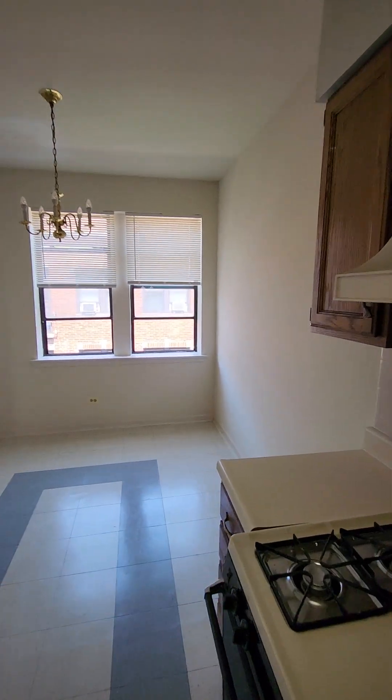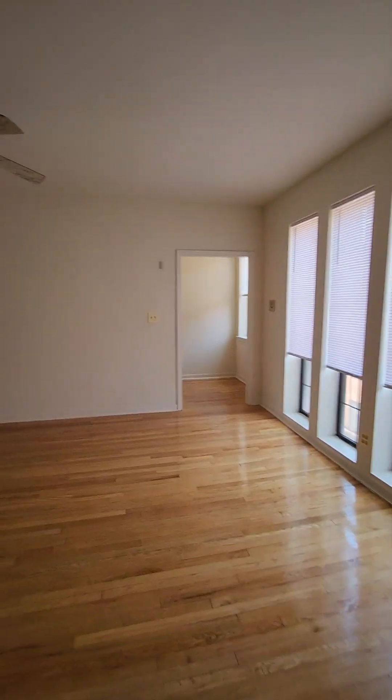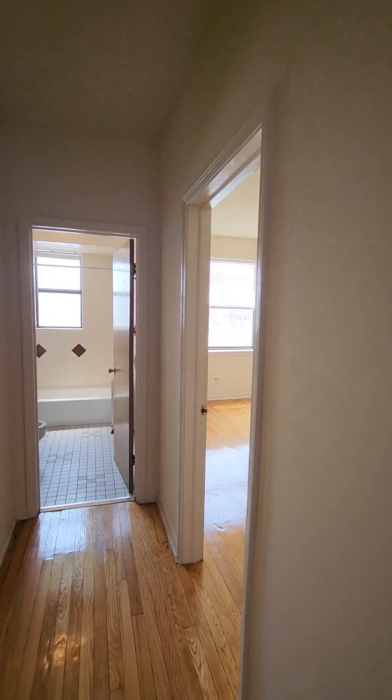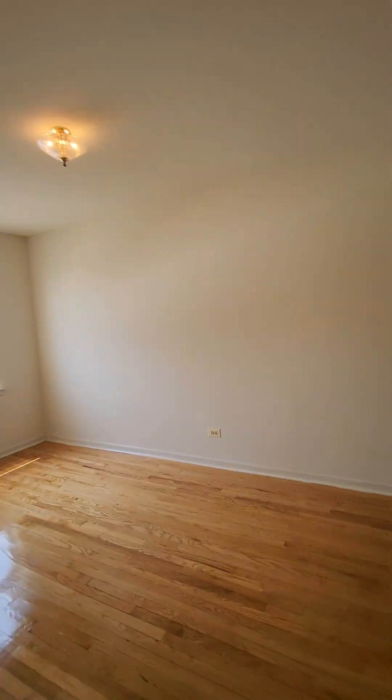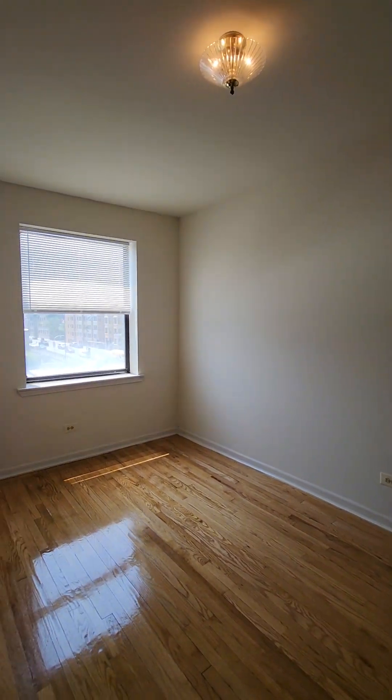There's also a pantry here. We're going to exit the kitchen area and go back to the front room. We're going to come up on the first bedroom here.